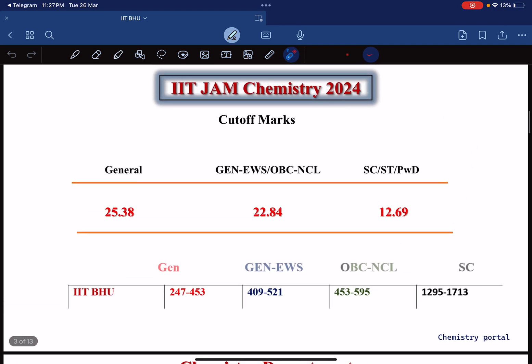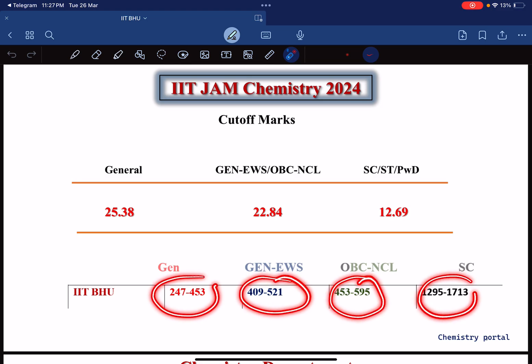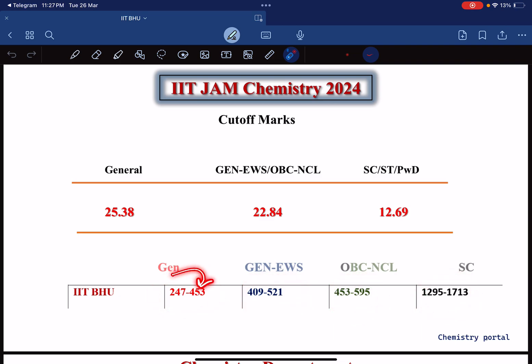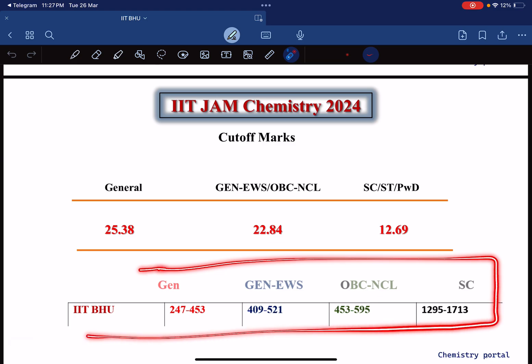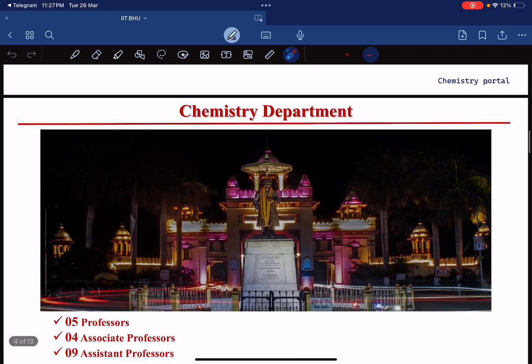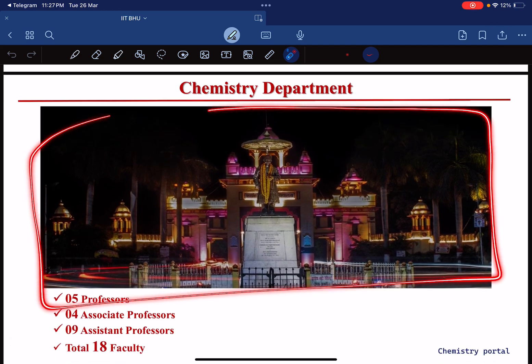If you want to know whether you will get IIT BHU or not: if you are General and your rank is in the expected range, you can expect IIT BHU. If your rank is below 453 for EWS, below 521 for OBC, below 595 for SC, or below 1713 for the next category, you will likely get IIT BHU — with a plus or minus 50 rank variation. This is based on previous year data.